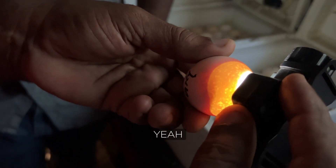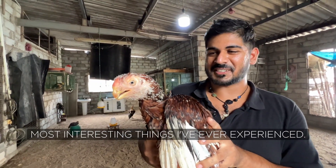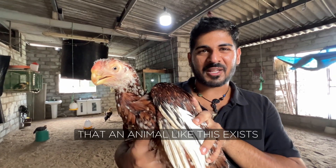That's the chicken moving inside. I don't know — maybe it's just me who's getting excited about this — but this is like one of the most interesting things I've ever experienced. You wouldn't think that an animal like this exists nowadays, and it does.